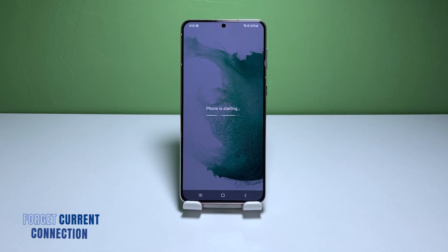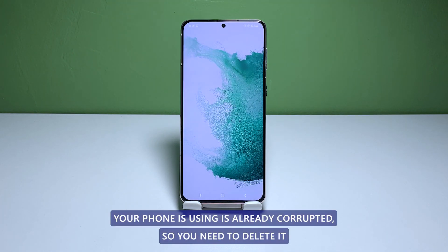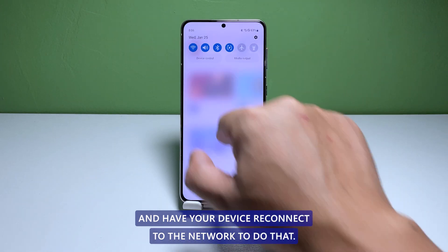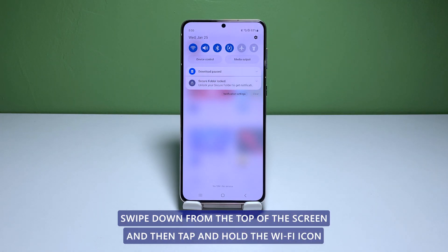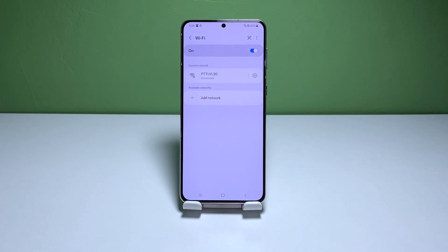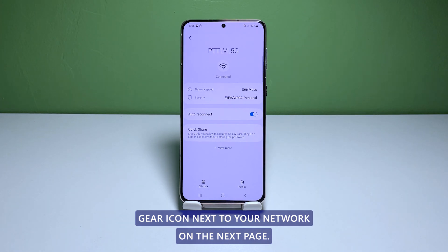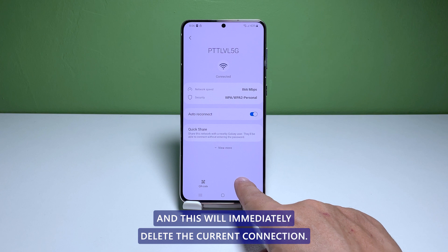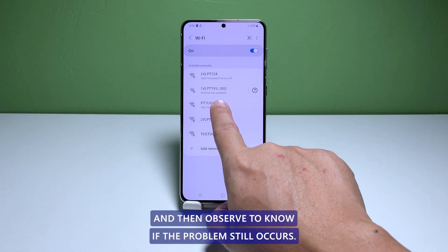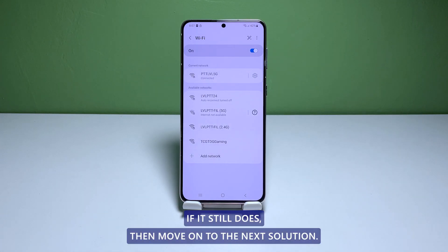Fourth solution: forget the current connection and reconnect. There are times when the current connection your phone is using is already corrupted, so you need to delete it and have your device reconnect to the network. To do that, swipe down from the top of the screen and then tap and hold the Wi-Fi icon until you're brought to the Wi-Fi settings screen. Tap the gear icon next to your network. On the next page, tap forget and this will immediately delete the current connection. Try to reconnect to the same network and then observe to know if the problem still occurs. If it still does, then move on to the next solution.